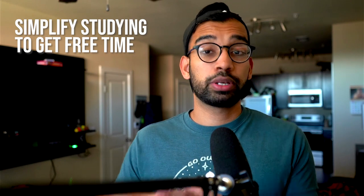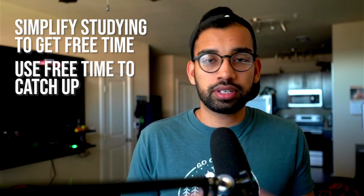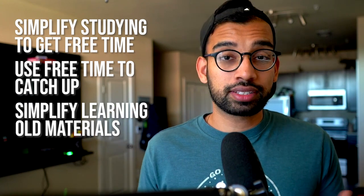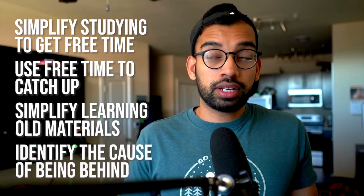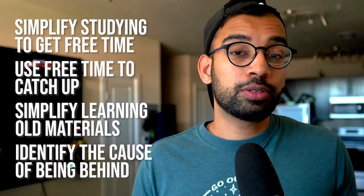To review: step one is to really simplify how you're going to learn the information being taught right now — not the catch-up material — and increase your free time. Step two is to use that extra time and figure out how many catch-up lectures you need to do per day based on when the test is coming up. Step three is to commit to a very simplified process for learning that old material — whether using a high-yield resource and jumping into practice questions, or taking notes in a unique style so you can quiz yourself immediately. And finally, step four — arguably the most important — is to ask yourself what barriers are causing this avalanche of falling behind: an overcomplicated system, too many resources, lack of motivation, or increased fatigue.